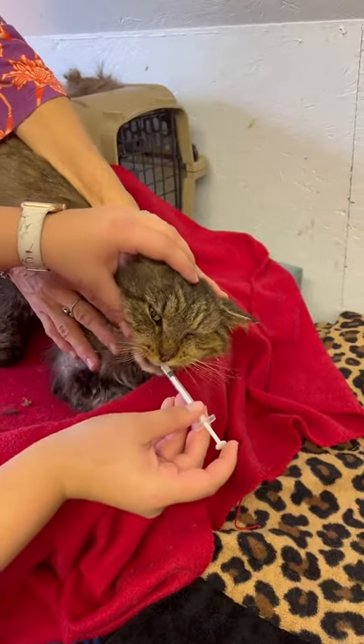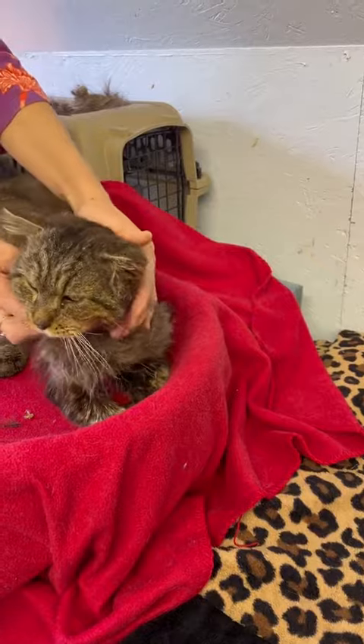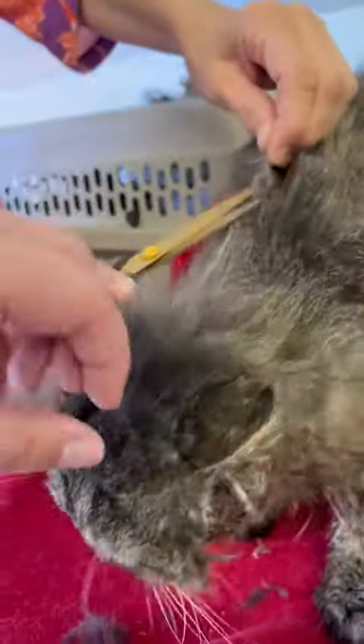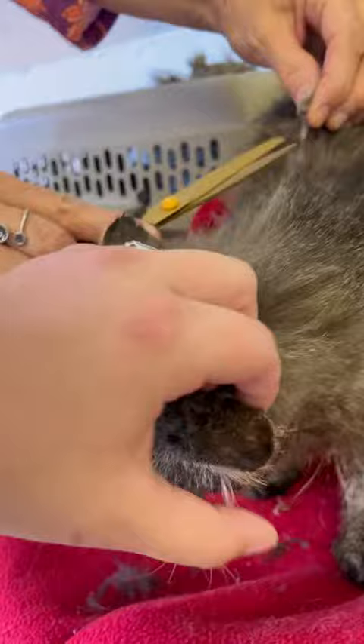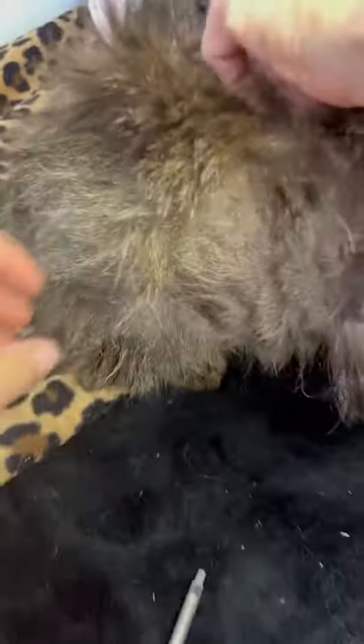Here I'm giving him his pain medicine to help with all of these spots all over his body. They were extremely swollen, full of tons of pus and blood. His face is about twice the size that it normally should be. You can see in the ear canal there that he even got torn up there.